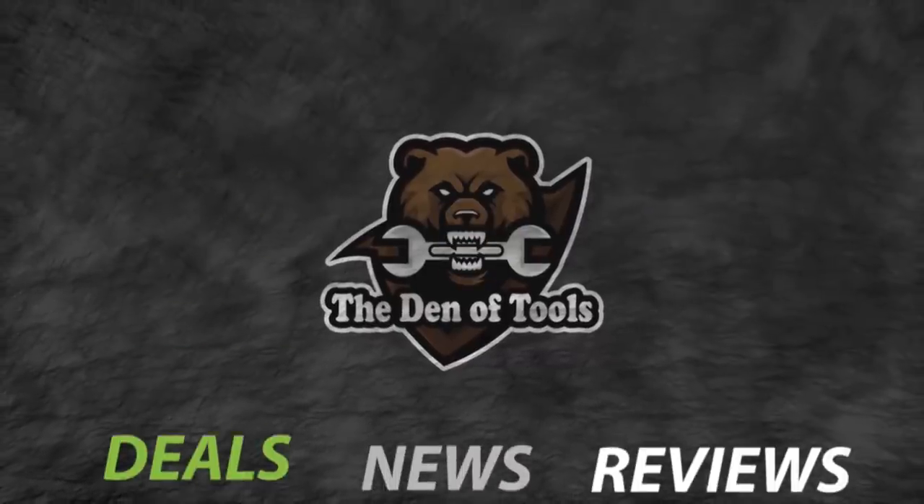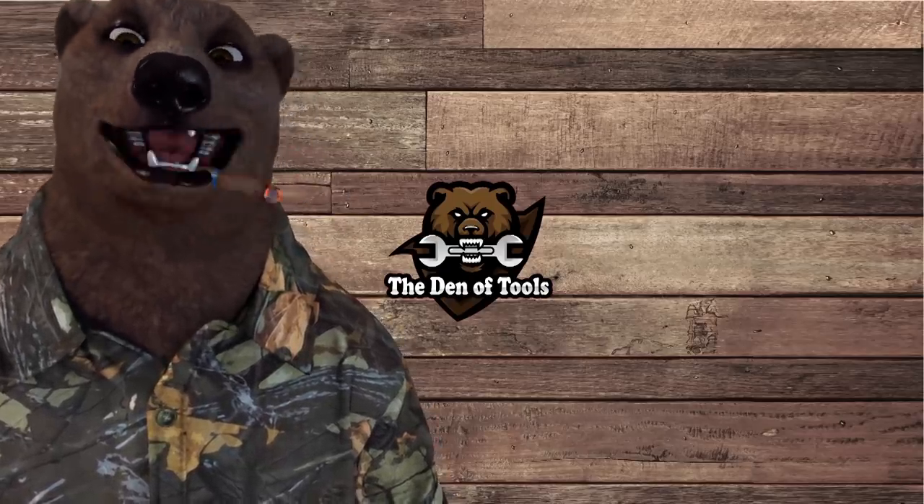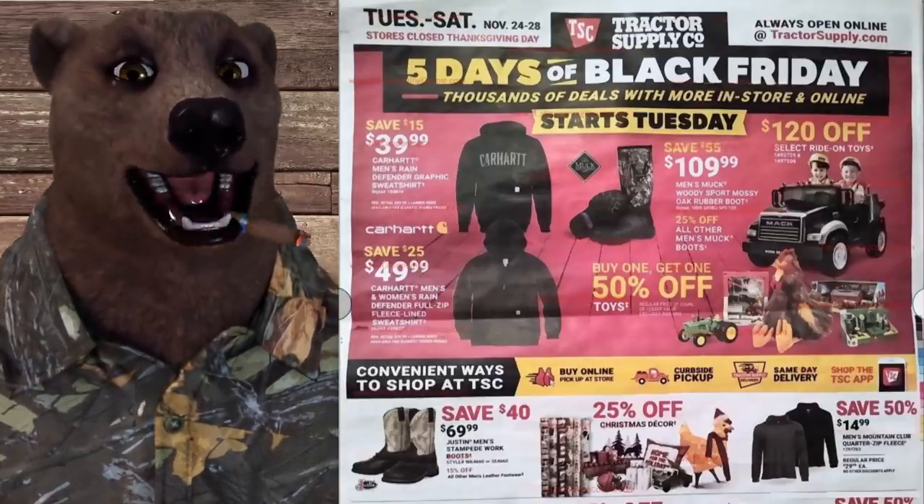Welcome to Den of Tools. Hey guys and gals, it's Red Deer, your friendly neighborhood Tool Bear, back again here in the old Den of Tools.